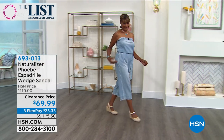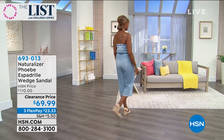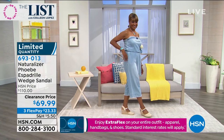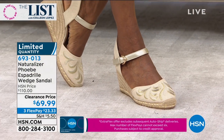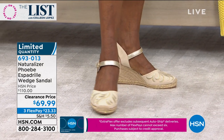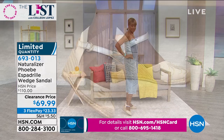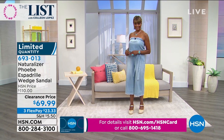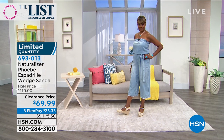Naturalizer is a comfort line, so you'll get the perfect fit. We only have about 150 in each color choice because of that clearance price point. This is a national brand — I did a little digging before the show and didn't find a better price than ours. To get this home for $23 and change on a flex pay is a great opportunity. It's the go-with-everything type of shoe. A wedge is fantastic — it gives you the height of a heel with the stability of a flat because you have a wider surface to stand on.